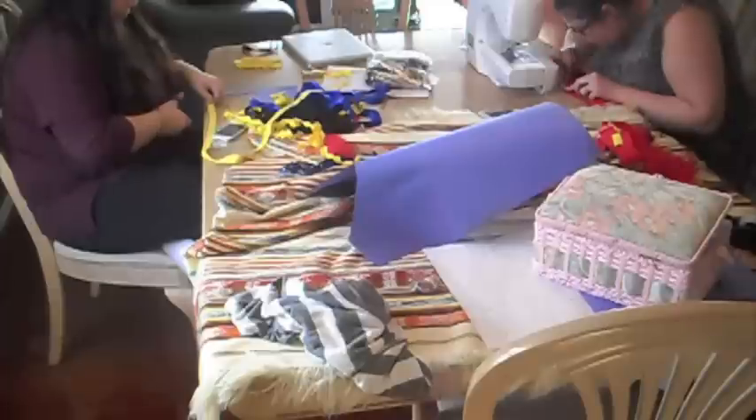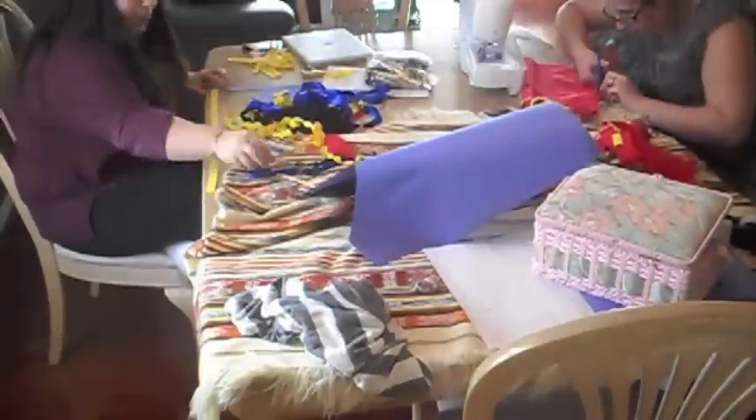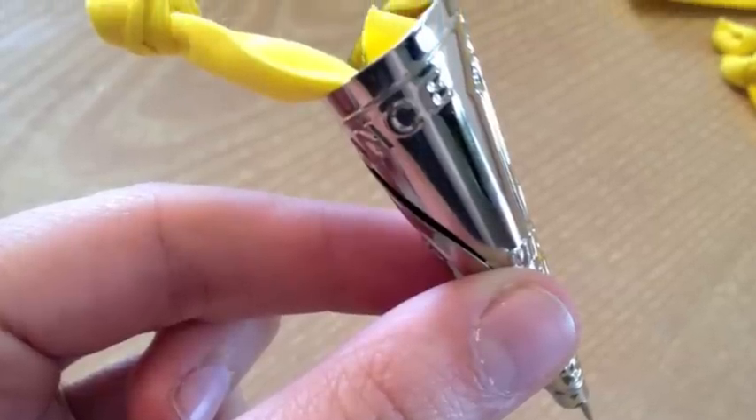Step five: as the sewing was still happening, we decided to prep the yellow cloth and tie a knot on one end of it. Once that's done, we stuck the cloth through the jingle cone. Having a knot is essential, or else the jingle cones would always fall off the dress.